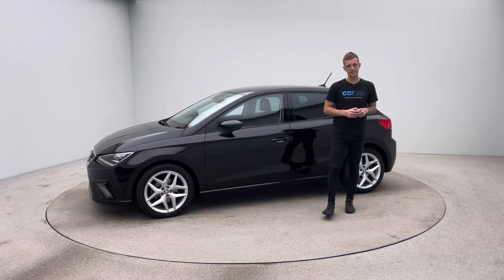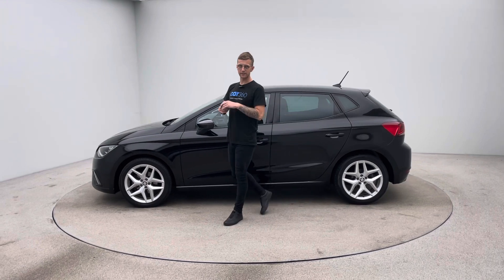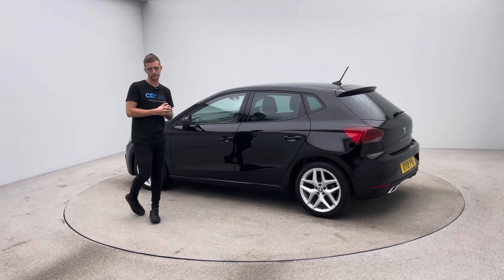Hello and welcome to Car360. My name is Ross. This is our 19-plate black SEAT Ibiza. This car came into us as a part exchange — such a nice car we decided that we'd have a go at retail with the vehicle.